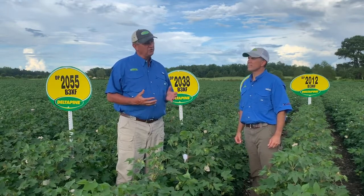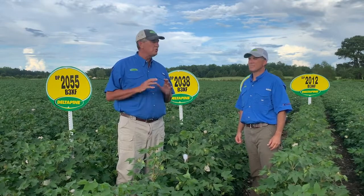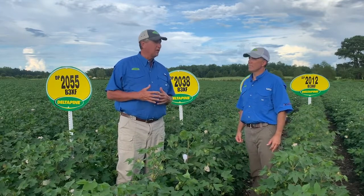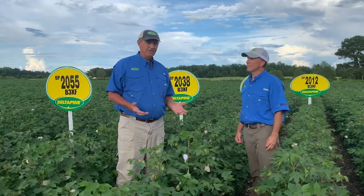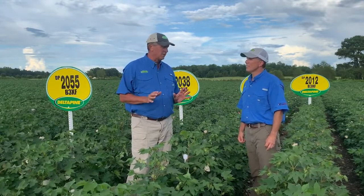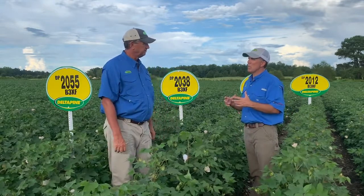A lot of folks don't realize this, but in 1937 Fortune magazine did a huge article on Delta and Pineland Company. Over the last 25 years of my career we've seen a lot of new traits and technologies launched, and just the increase in yield and fiber quality — the elite germplasm we're dealing with today is just phenomenal.